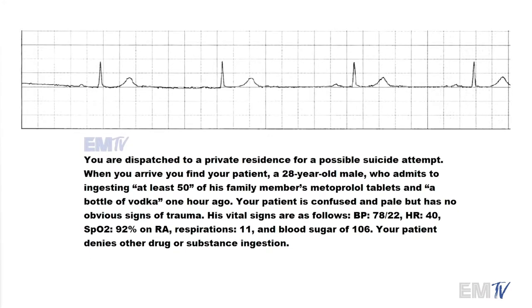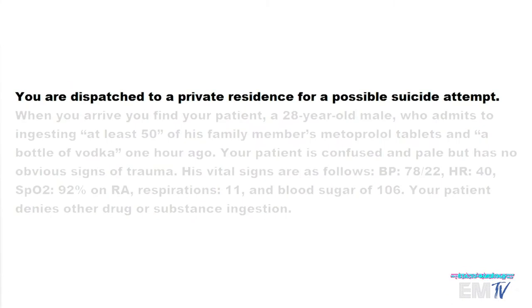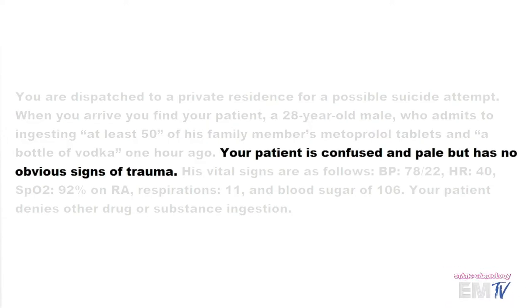Next, let's go ahead and take a look at this scenario. We're dispatched to a private residence for a possible suicide attempt. Our patient is a 28-year-old male who admits to ingesting at least 50 of his family member's metoprolol tablets and a bottle of vodka one hour ago. Metoprolol, of course, are beta blockers, which would explain the slow heart rate. The patient is confused and pale, but has no obvious signs of trauma.